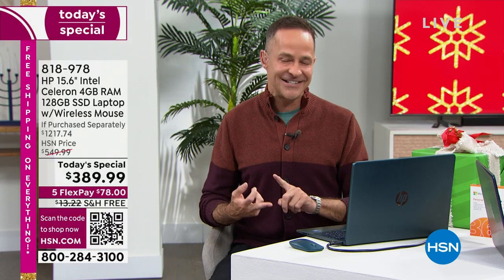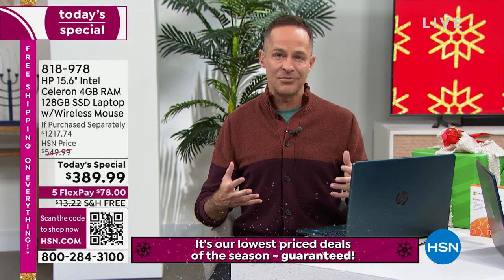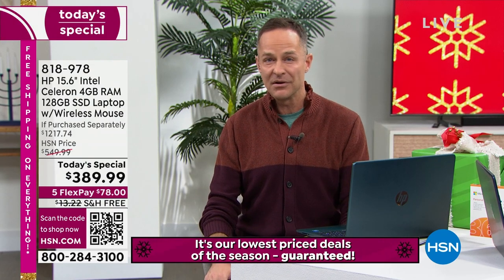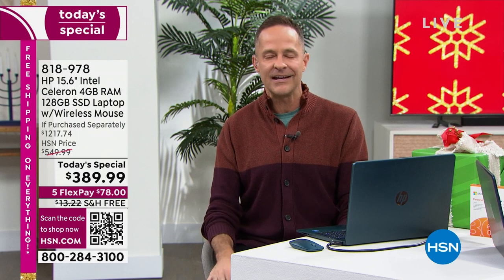That is the Intel processor, Intel Celeron processor — the number one processor brand in the world on a computer that's $389. HP could have used a second or third-rate processor and probably no one would have cared, but when you use Intel, you are using the number one. That's exciting.